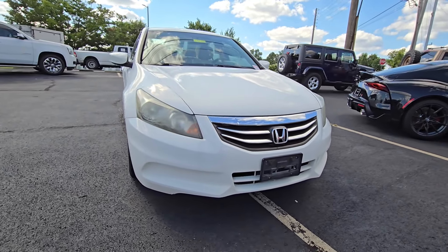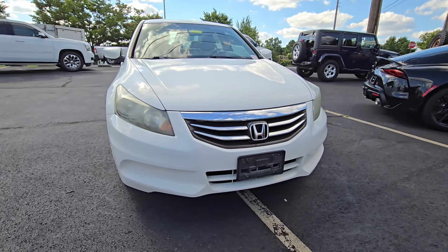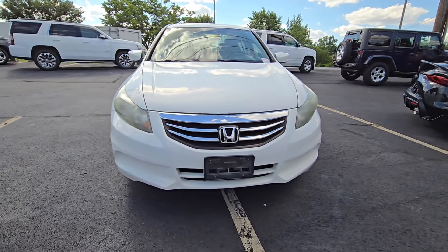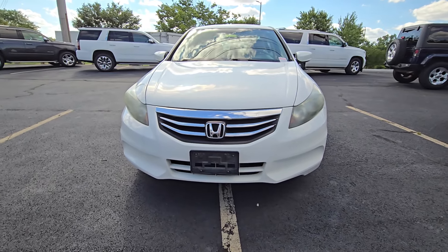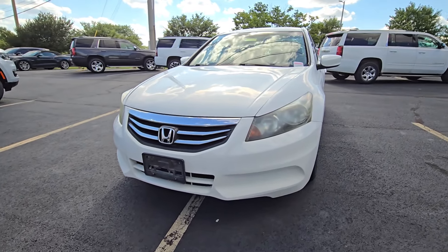One of my customers traded this in here this morning. This is a 2012 Honda Accord and it's got just over 149,000 miles. Clean Carfax, it drives well, the brakes work well.